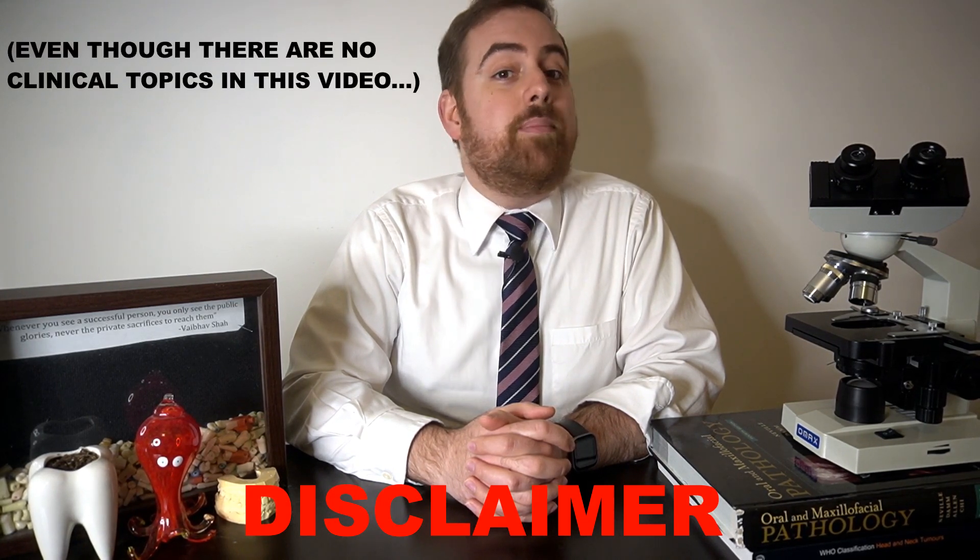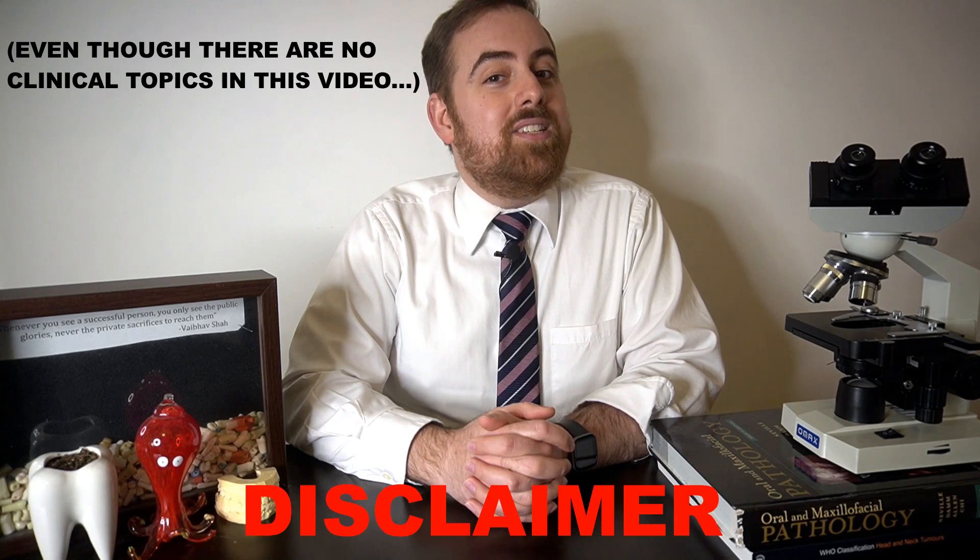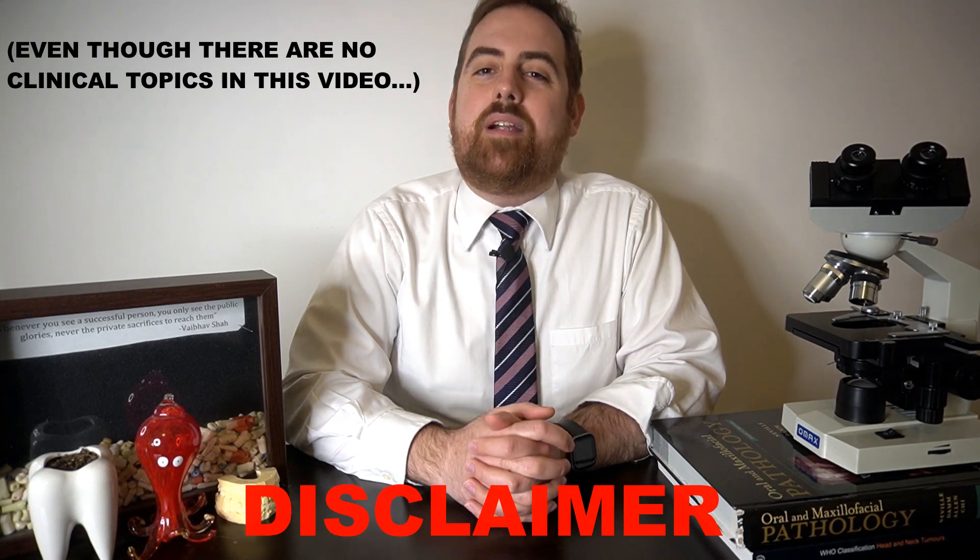This video is for educational purposes only and should not serve as medical advice. Should you have any questions or concerns about your oral or systemic health, please see your nearest oral or systemic health care provider.